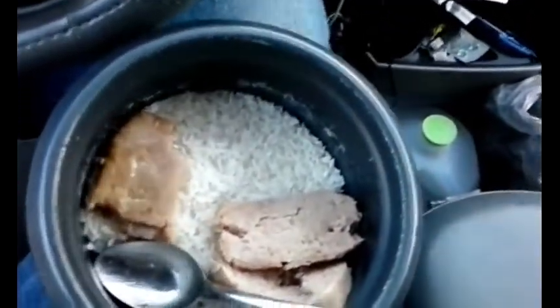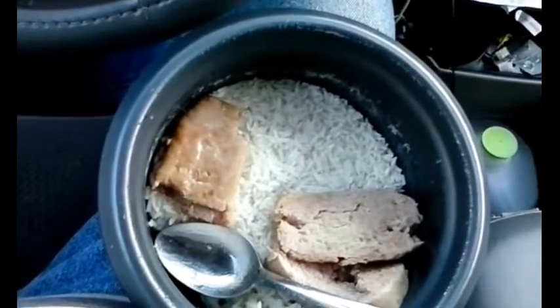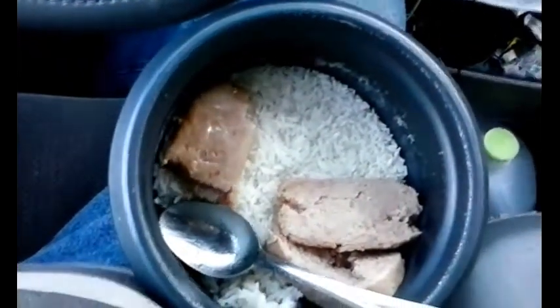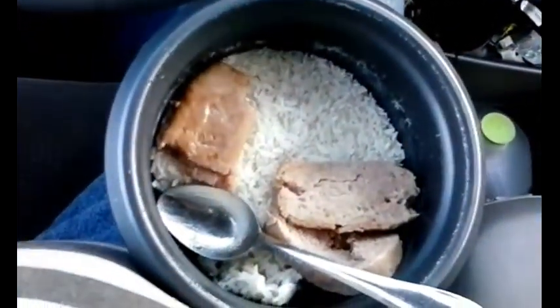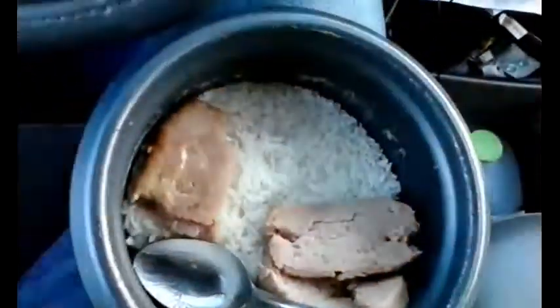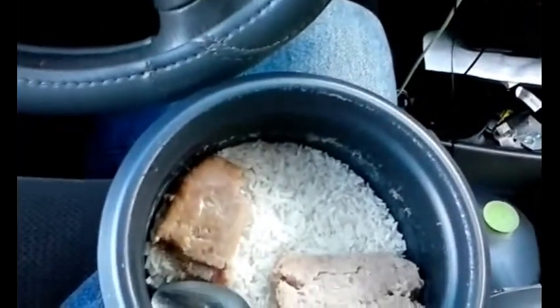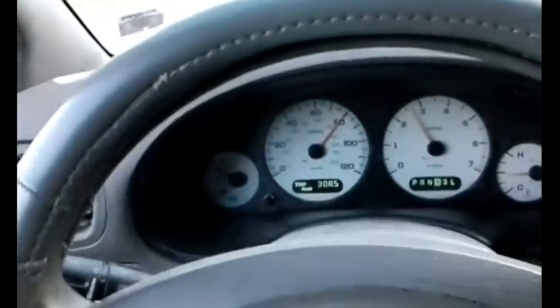All right everybody, as you can see my food is done. It's about 6:13 PM. I'm on I-75 en route from Chattanooga towards Atlanta, and then from there we're going to head towards Savannah. I'm having dinner here — Spam and rice right from the rice cooker — and going nonstop. Just need to make a stop for gas when it runs low and continue my drive.